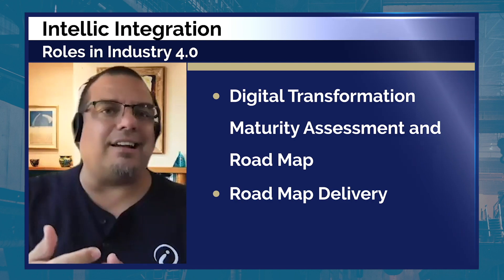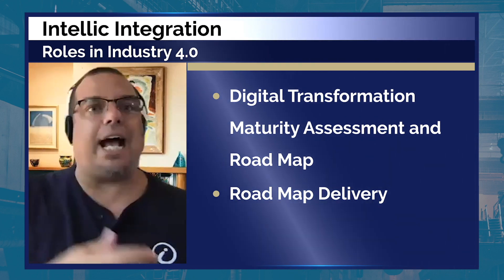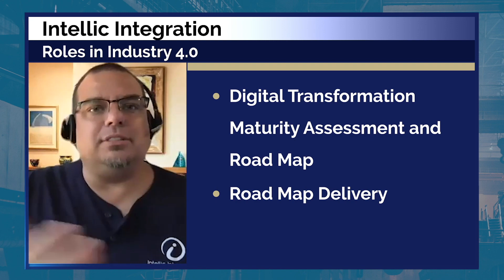The assessment answers: how far along are you in the process? You may not even know you're far ahead, or you may not know you're behind the eight ball. That's part one. Part two is we deliver a roadmap — a document containing the full assessment and our recommendations for how you should digitally transform, including what your first step should be.